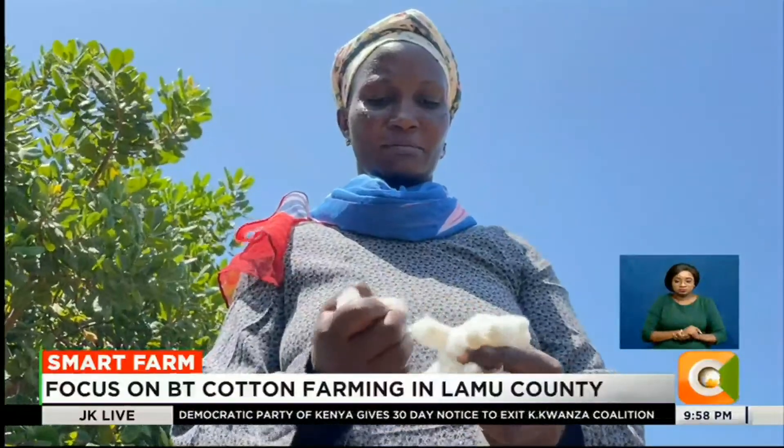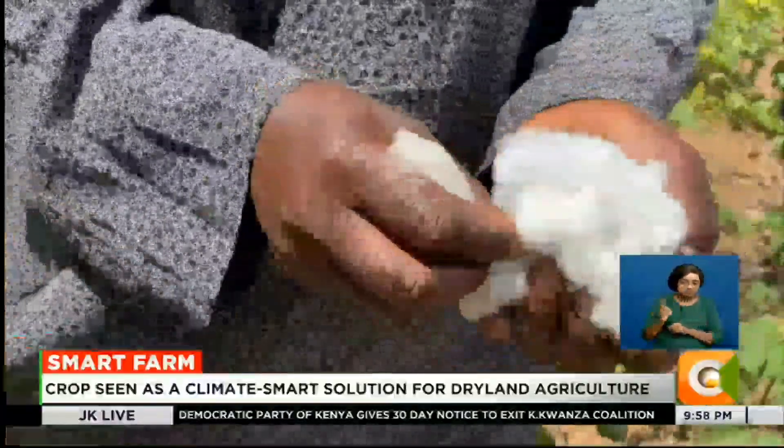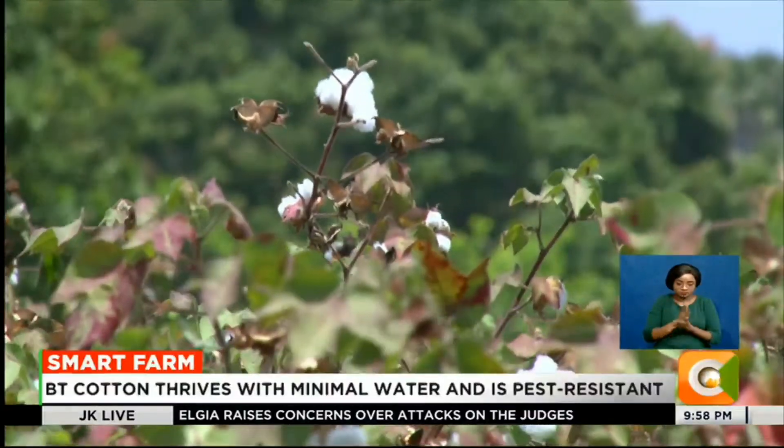However, despite its promise, the adoption of BT cotton is not without hurdles. The initial cost of seeds and access to the right farming inputs remain key concerns for many smallholder farmers.